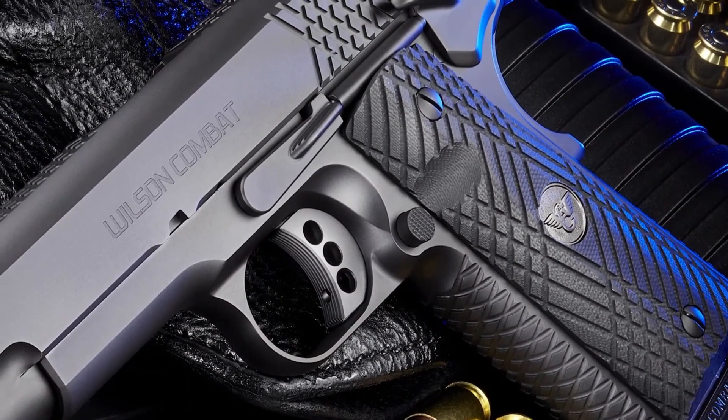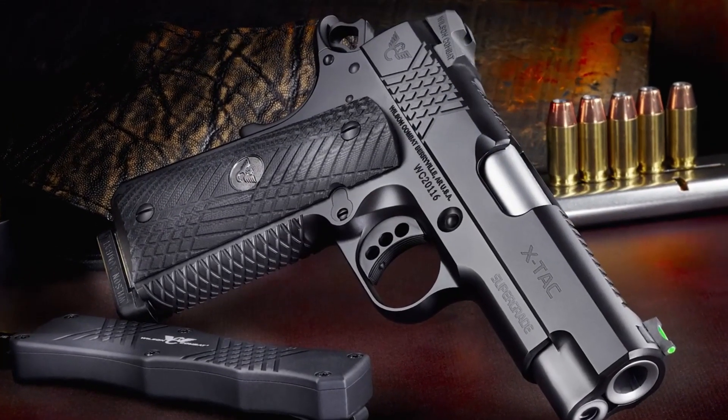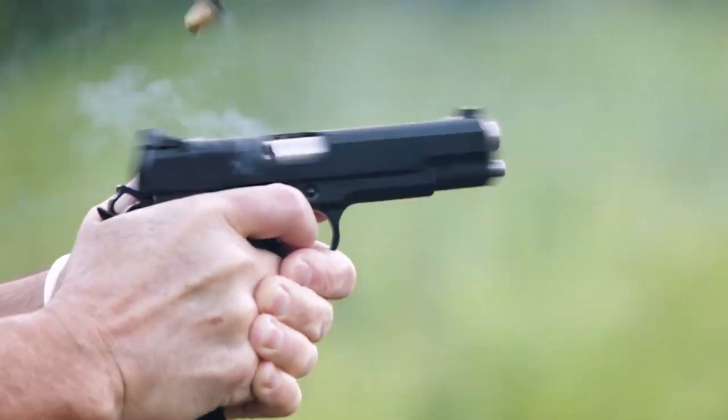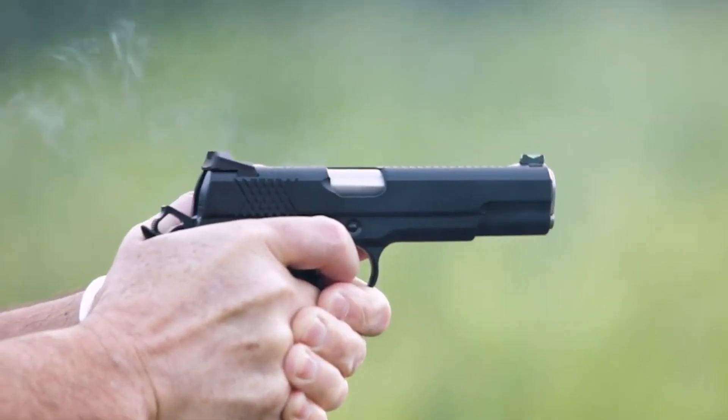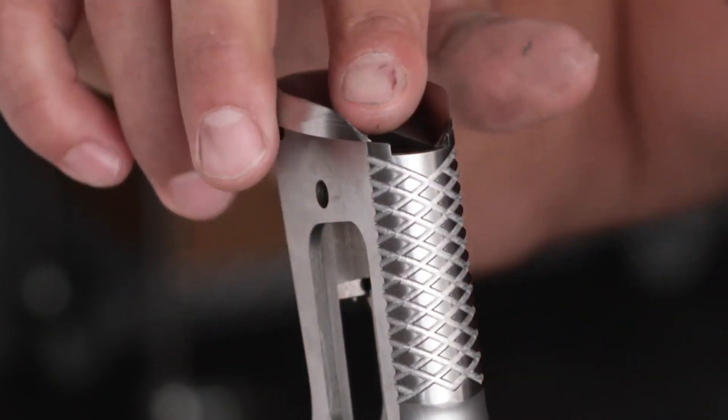With its stunning aesthetics and superior performance, the pistol is a true work of art. Whether for competition shooting or personal defense, the Wilson Combat XTAC Supergrade is a symbol of precision, quality, and unrivaled craftsmanship. Experience the excellence of Wilson Combat firearms and embrace the perfection of the XTAC Supergrade pistol.